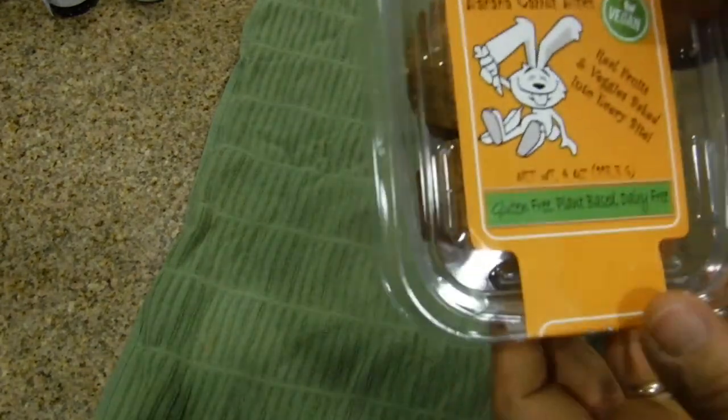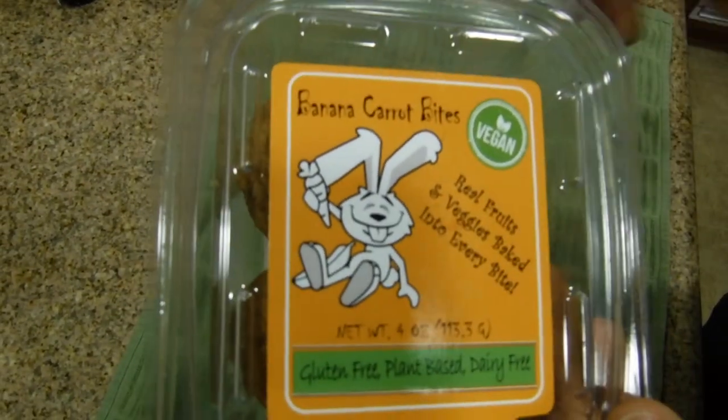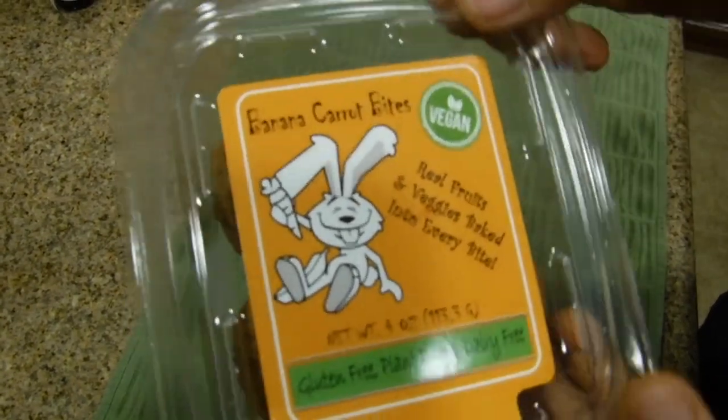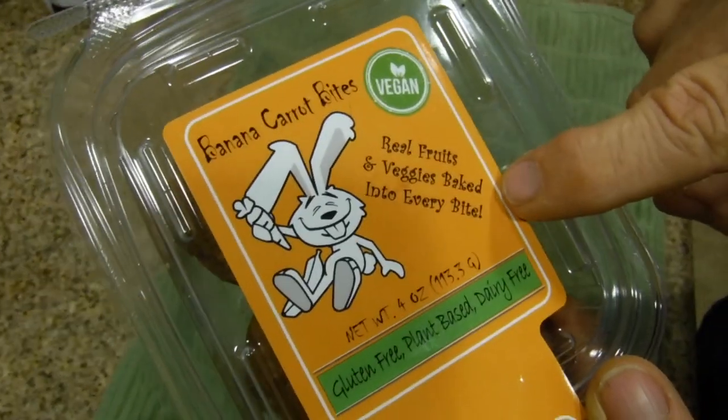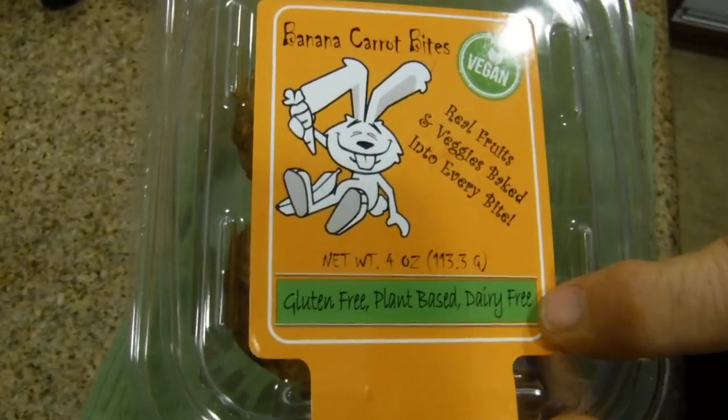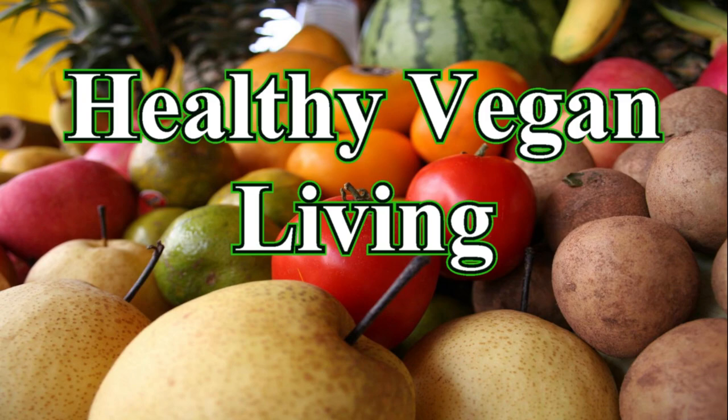I just came back from Sprouts and I got a new one of these banana carrot bites. They're vegan, and it says they're real fruit and veggies baked into every bite. They're gluten-free, plant-based, and dairy-free. Welcome to healthy vegan living.